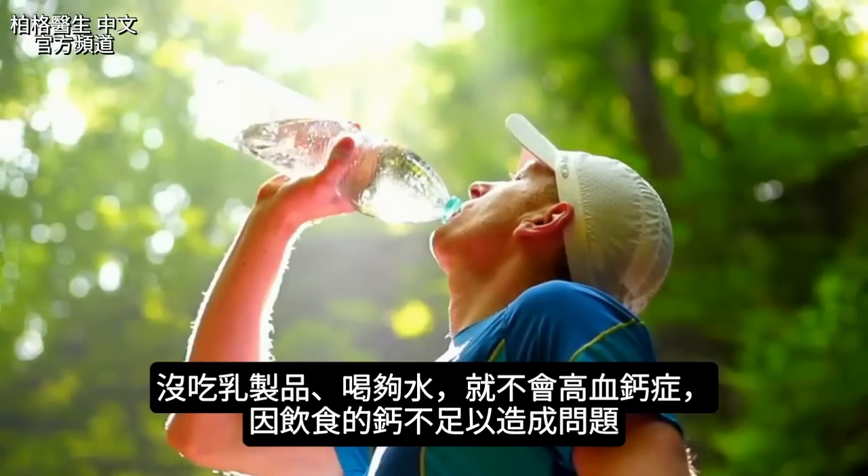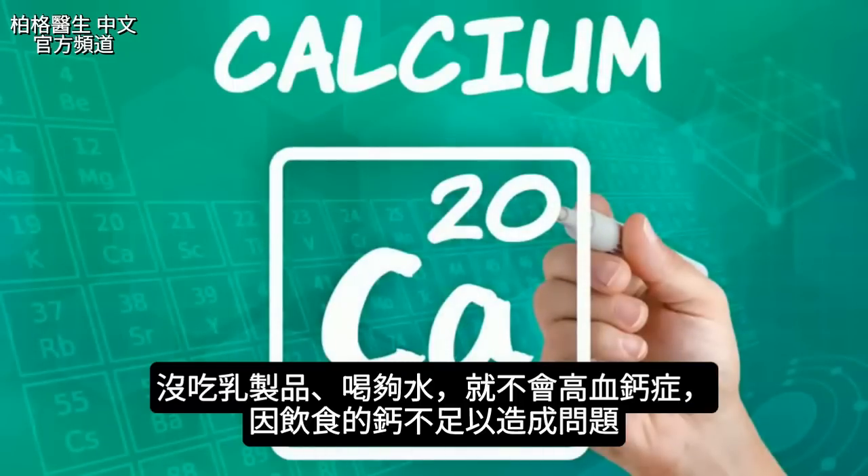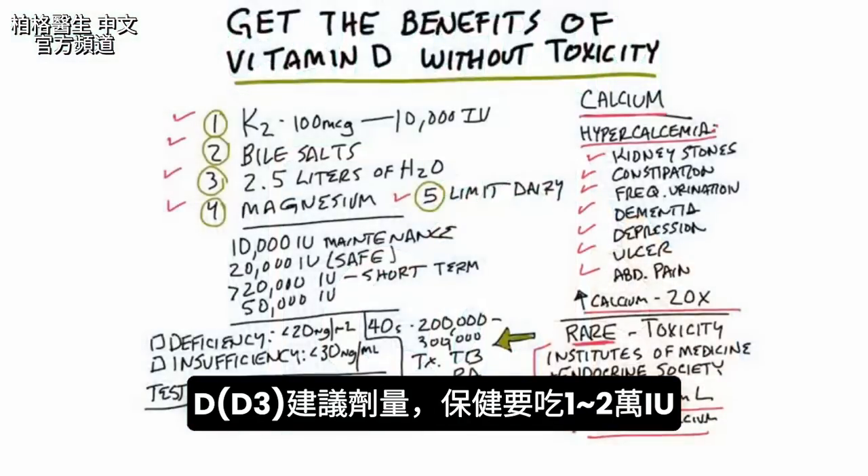If you're not consuming any dairy and you're drinking enough water, you're not going to get hypercalcemia because there's not enough calcium in the diet to give you that problem. As far as the amounts of vitamin D that I recommend — vitamin D3 — a maintenance dosage between 10,000 and 20,000 international units.